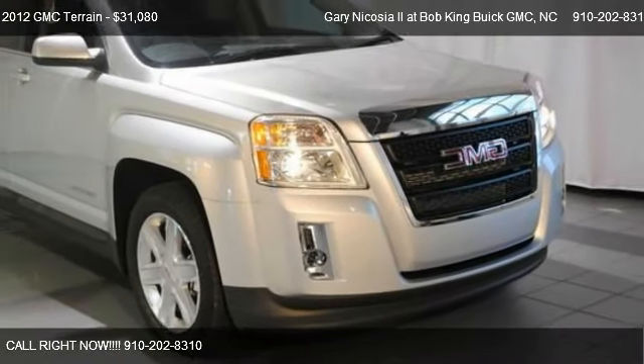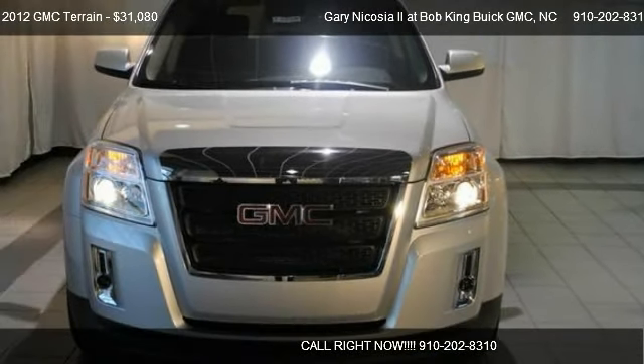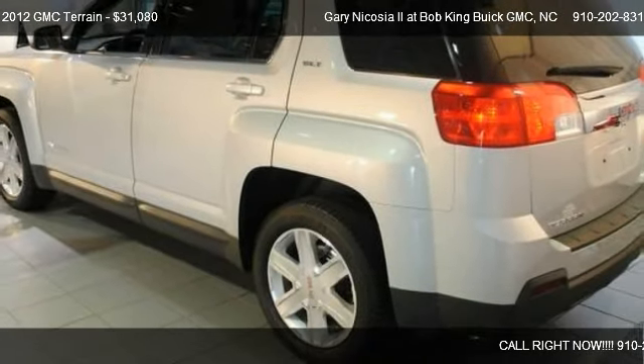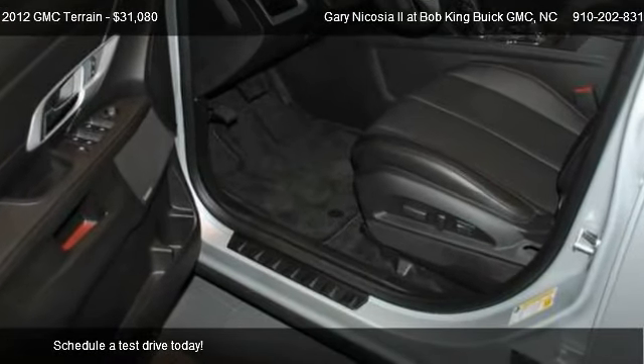This 2012 GMC Terrain is offered by Garrett Nicarcia II at Bob King Buick GMC, priced at $31,080. This Terrain is ready to sell.